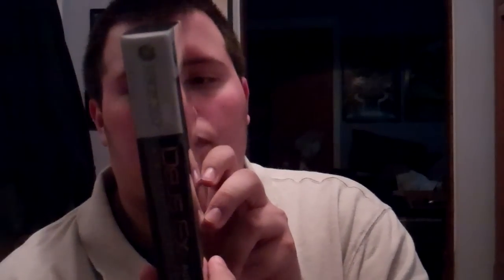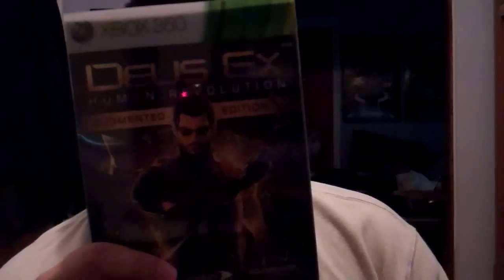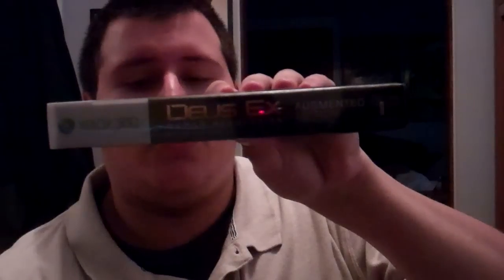Anyway, that was a long unboxing, but I had a lot to show and explain — probably around 10 minutes. There you go — that's my unboxing of the Augmented Edition of Deus Ex Human Revolution. I can't wait to play it. Look forward to a review on Thursday and maybe a let's play or 'Gore Plays' — whatever I decide to call it — coming Wednesday. Thanks and goodbye!